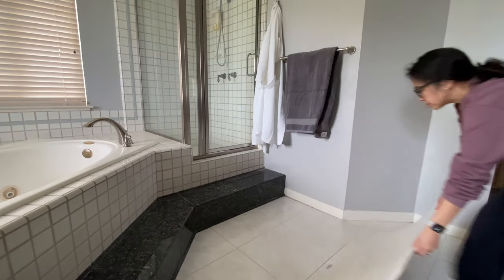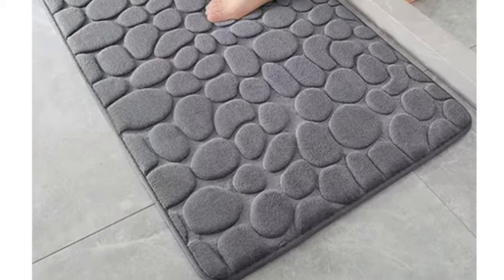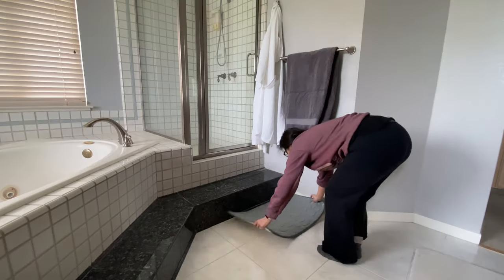Our next Team Mu find was this shower mat. It comes in several different colors and different sizes, and at just under $2 it's a big score. This cobblestone look elevates any bathroom in your home.